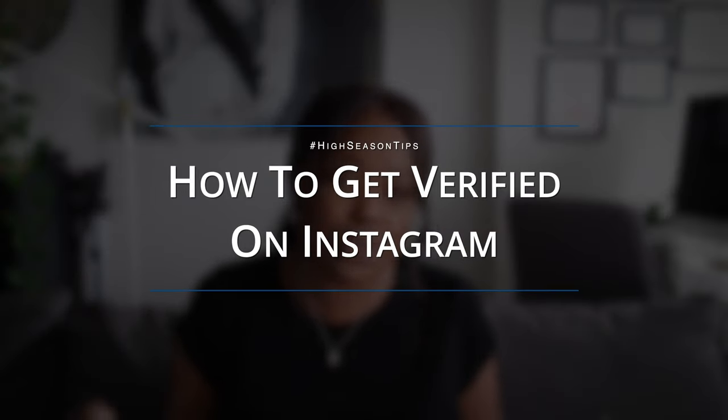Hey guys, welcome back to the channel. It is just me today here for a quick tips video on how to get verified on Instagram.